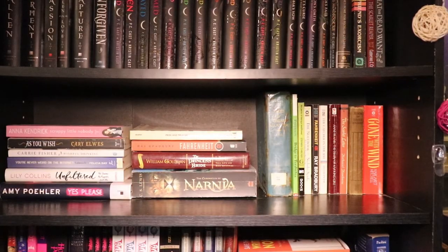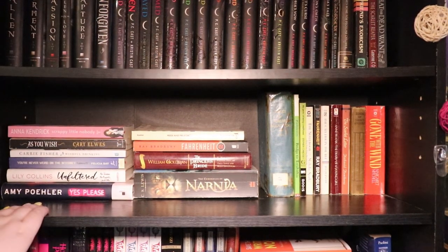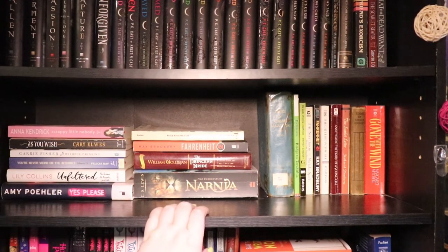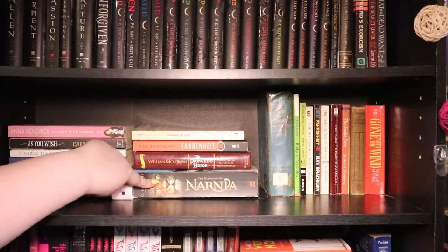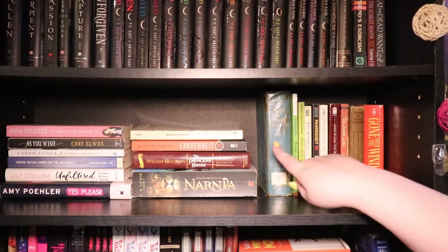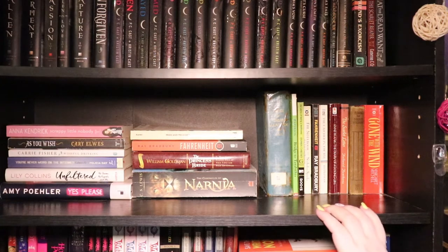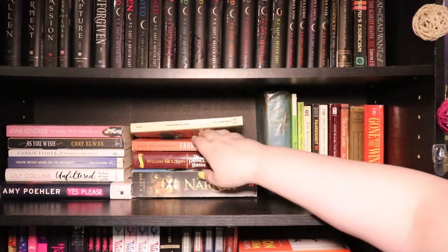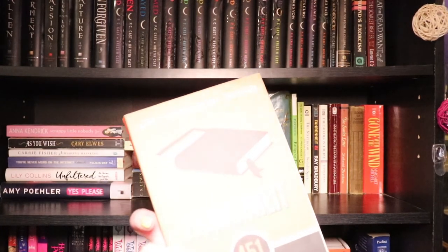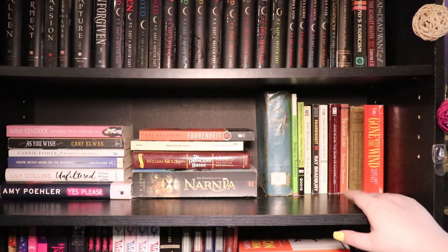This next shelf is memoirs, autobiographies, and classics. So you have a stack over here that are autobiographies by some different actors, actresses, and musicians. Then in the classics section you have Chronicles of Narnia, Princess Bride, Fahrenheit 451, Pride and Prejudice, Tales from Edgar Allan Poe, Perks of Being a Wallflower, The Notebook, and a 60th anniversary edition of Fahrenheit 451 — I knew it was old but I couldn't remember how old. And also Anne Frank, The Scarlet Letter, Gone with the Wind, and Catcher in the Rye — which I didn't enjoy, but whatever, it's here.